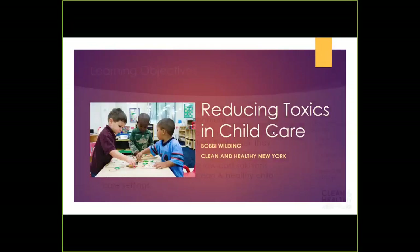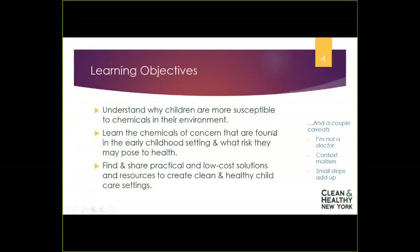Our learning objectives are: we would like you to understand why children are more susceptible to chemicals in their environment, what the chemicals of concern are that are found in early care and learning programs, and some practical tips that you can use.